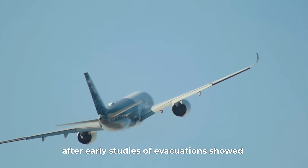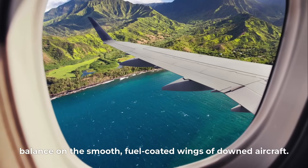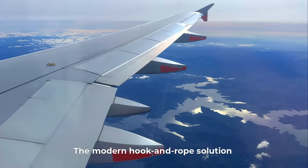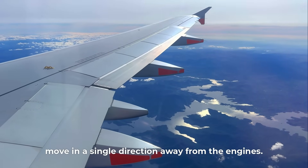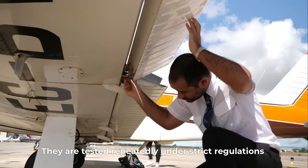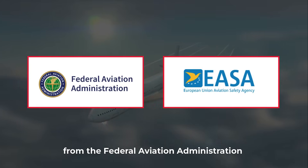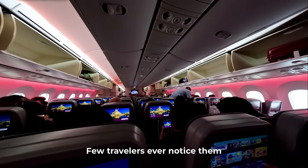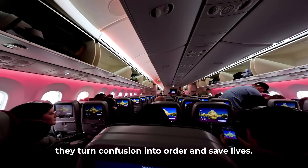These systems were developed after early studies of evacuations showed that even strong swimmers struggled to balance on the smooth, fuel-coated wings of downed aircraft. The modern hook-and-rope solution gives rescuers control and helps passengers move in a single direction away from the engines. They are tested repeatedly under strict regulations from the FAA and the European Union Aviation Safety Agency. Few travelers ever notice them, but in the rare moments they're needed, they turn confusion into order and save lives.